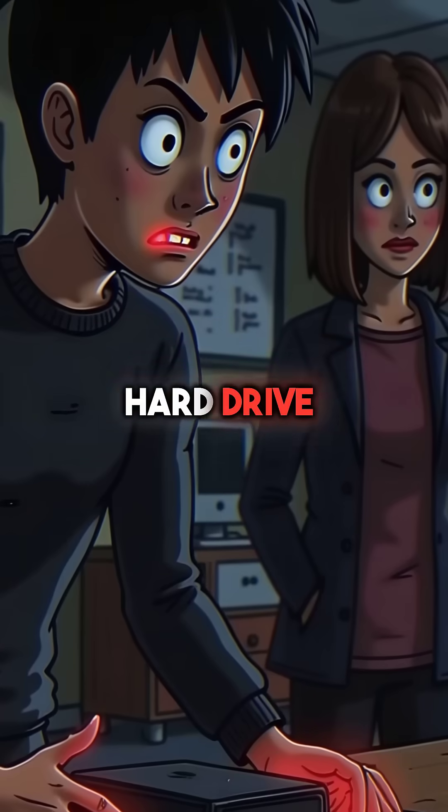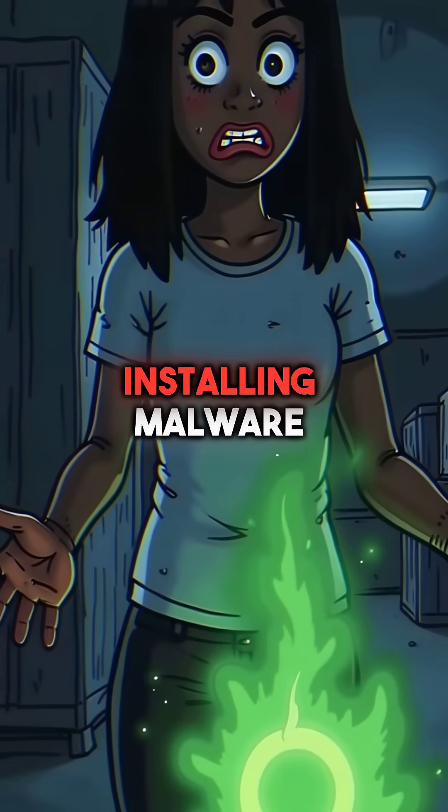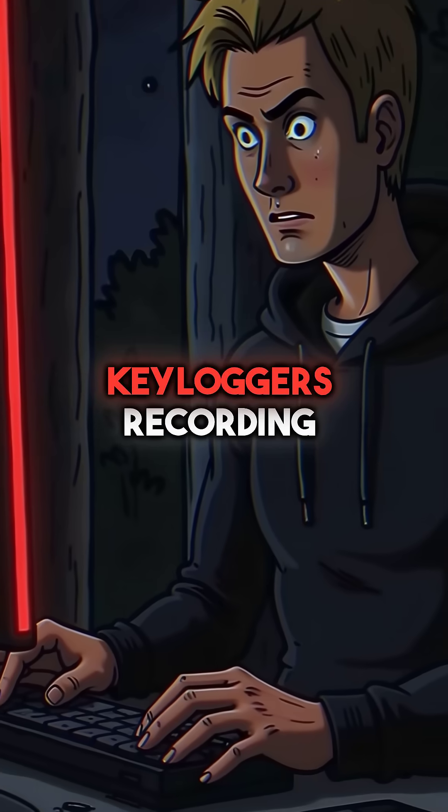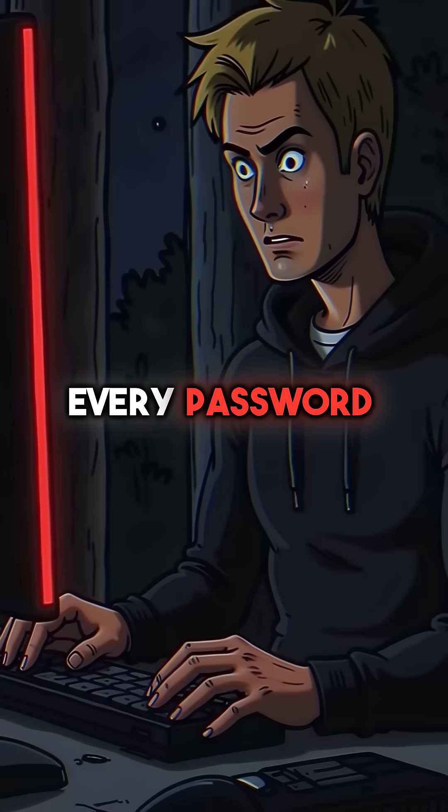That external hard drive you just plugged in? It's now installing malware automatically. Your monitor starts injecting keyloggers, recording every password you type.